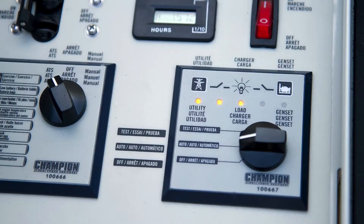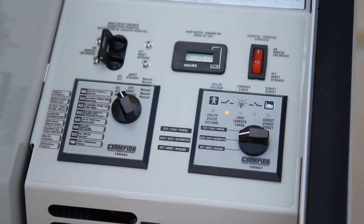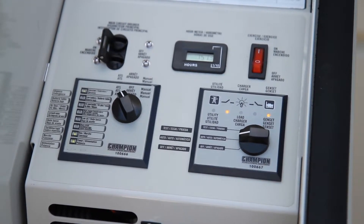When the utility line is the source of power, three LED lights on the top left side are illuminated, indicating that the utility line is powering the house. When the utility power is lost, the ATS controller sends a signal to start the generator. Within seconds, the generator will come up to power and the ATS will disconnect the home from the utility line. Once this is done, the ATS will connect the generator and power the designated circuits chosen by you and your electrician.